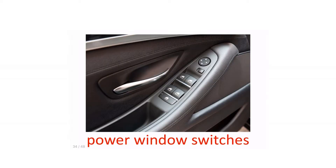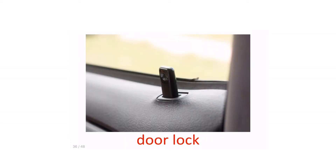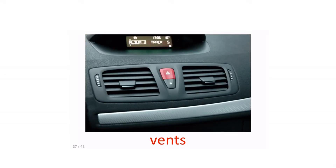Power window. Hazard light switch. Door lock. Vents.